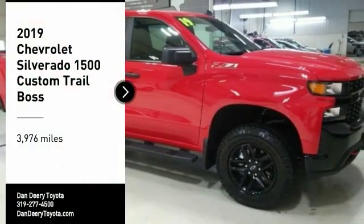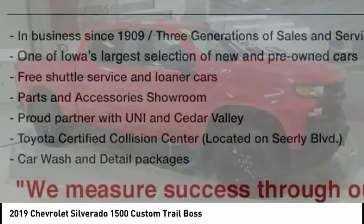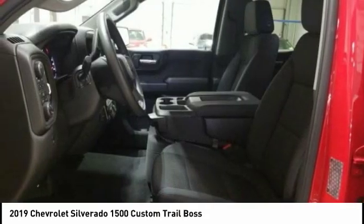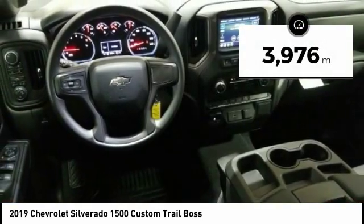We are pleased to show you the 2019 Silverado 1500. The Chevy Silverado 1500 has the lowest cost of ownership of any full-size pickup. This vehicle has less than 4,000 miles.